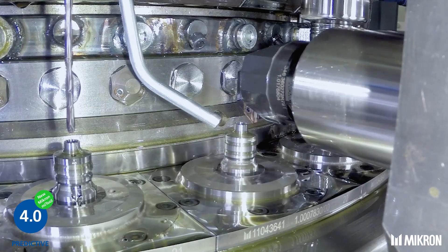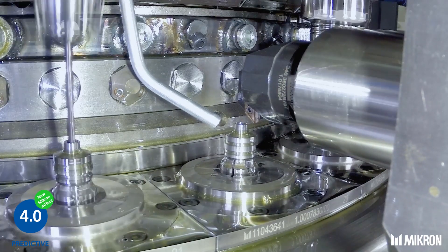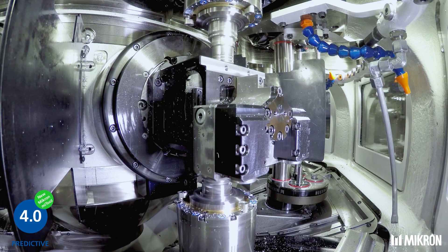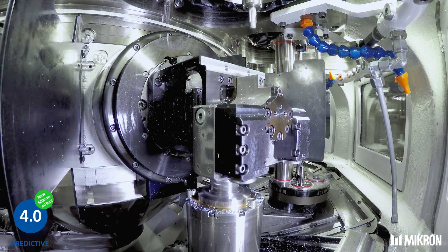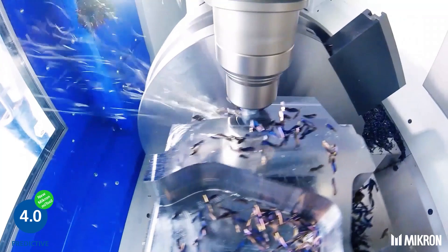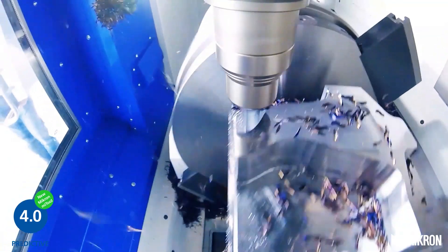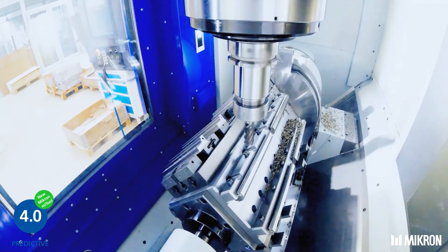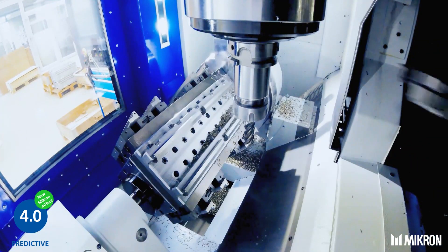We developed an open tool monitoring system which works with all CNC systems and is suited for any machining center in the market. Everybody can use Micron Me Tool, achieve substantial savings, and reduce unexpected machine downtime, machine breakage, tool damage, and material scrap.